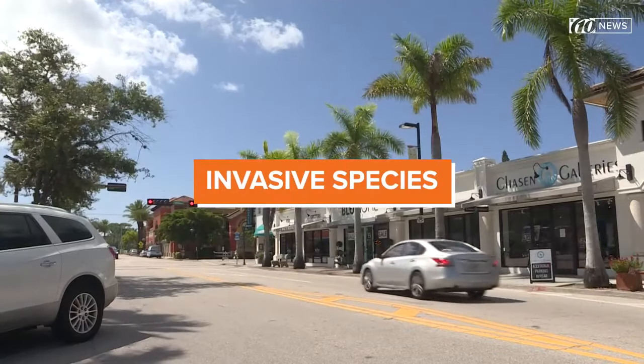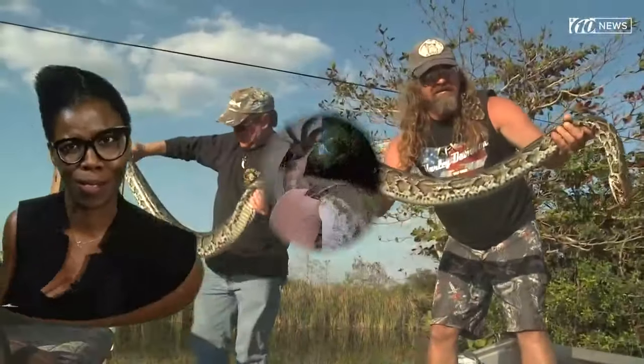The Sunshine State is also known for having invasive species, like the green iguanas, cane toads, and Burmese pythons. Oh, and let's not forget termites.